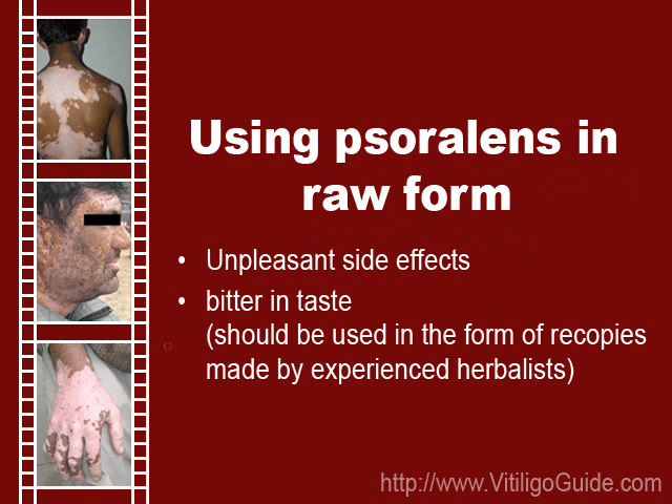Psoralens are very potent herbs and their unsupervised use in the form of home remedies can be associated with unpleasant consequences, necessitating cessation of treatment. Home remedies are hence rarely used long enough to be of any real benefit.